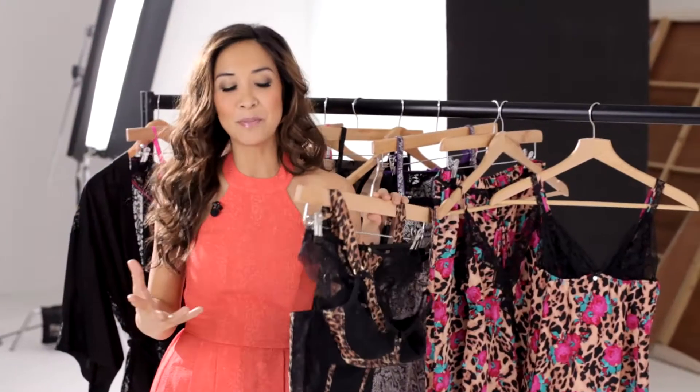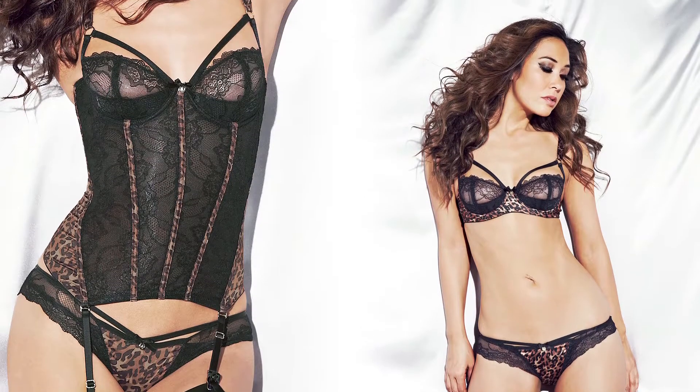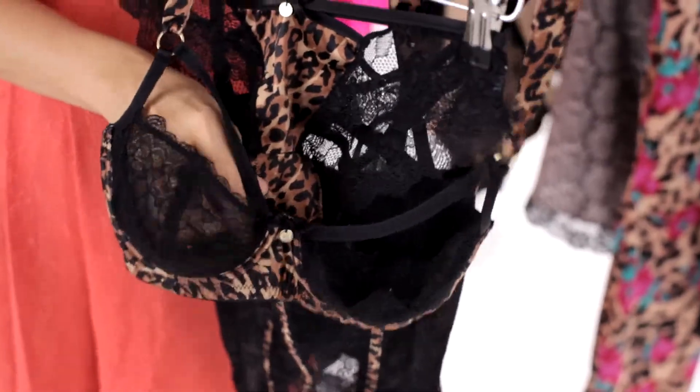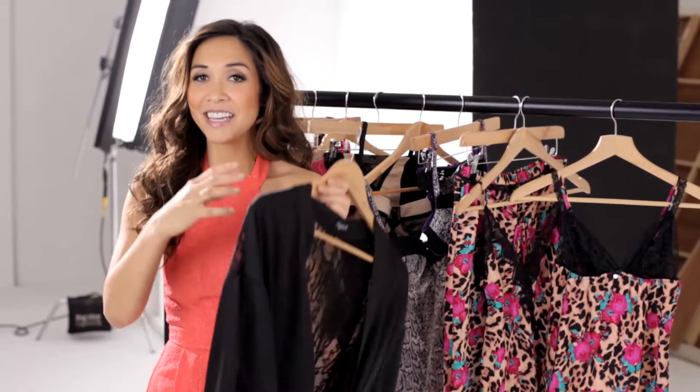Where would my collection be without leopard print? This is a very sexy, very cheeky collection, and what I love about it is again all the detail. And lastly, I am practical at the same time — I want everything to look perfect.